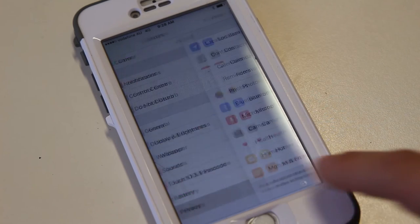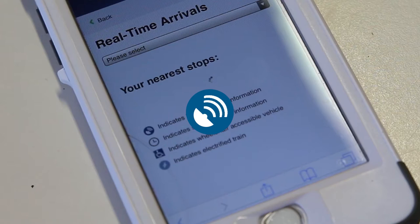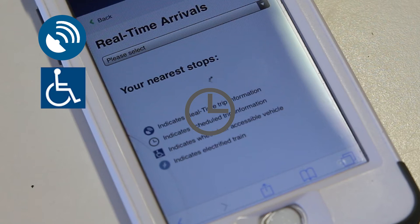If using a mobile, you will need to ensure location services are switched on. The blue circle is the real-time indicator, meaning the service is tracked in real-time by GPS. The access symbol denotes known wheelchair accessible services. The grey clock indicates services scheduled as per timetable.